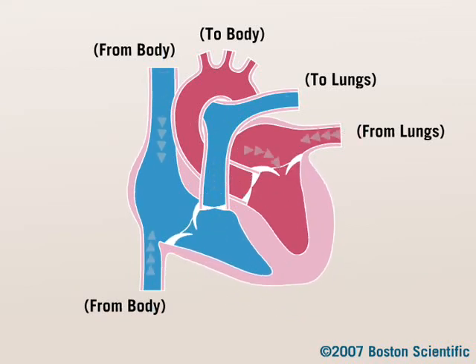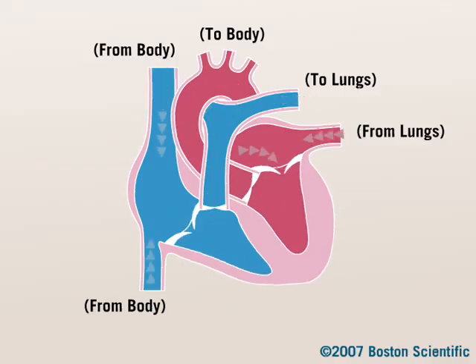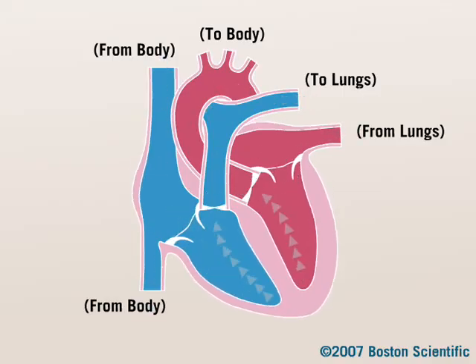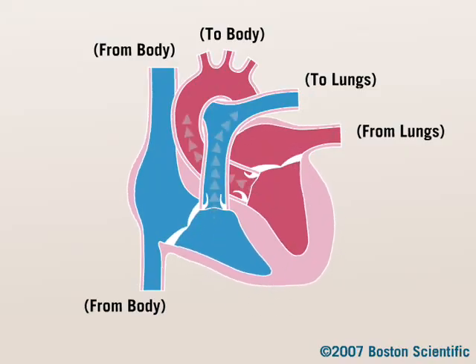Your heart has four valves that act like doors. The valves have two jobs. First, they open to allow blood to flow in or out. And second, they close to prevent blood from flowing where it shouldn't flow.